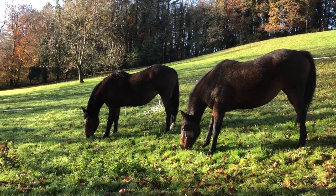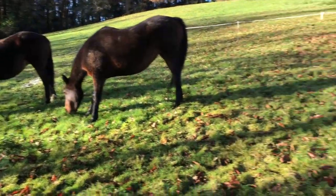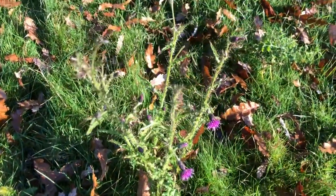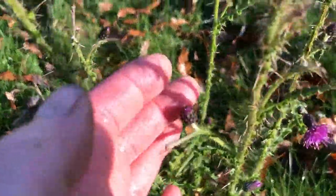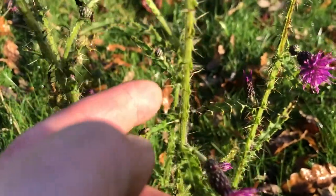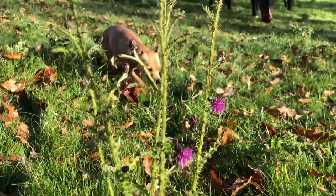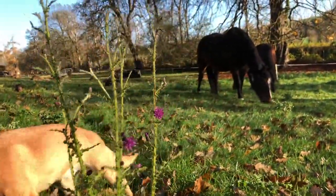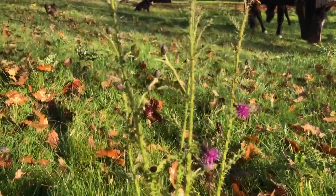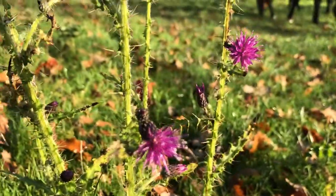Here's a thistle that's blooming - this is late November. You can see there are buds and beautiful purple blooms here. This is a different sort of thistle; we have varieties of thistles here. But I can almost guarantee those two horses will graze that thistle - they will eat it because it will taste like delicious sweets to them.